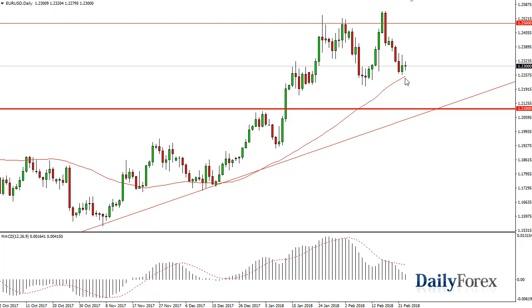The 50-day exponential moving average is offering support, and it looks like if we can break above the top of the shooting star from the previous session on Thursday, we should then go to the 1.25 handle, which I think is a major barrier. Once we clear that area with any type of momentum, that's a very good sign.